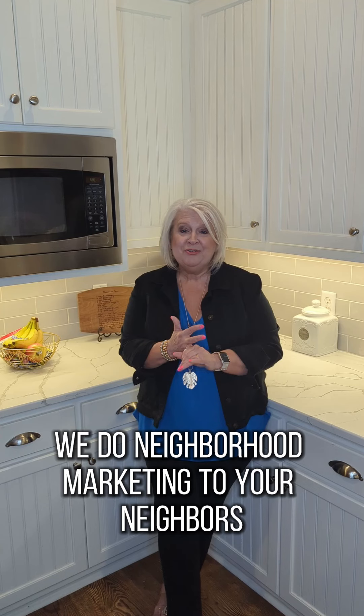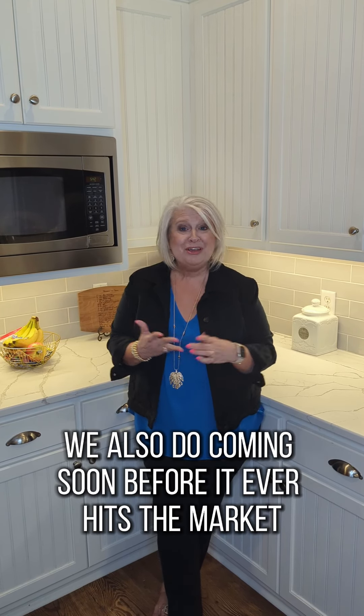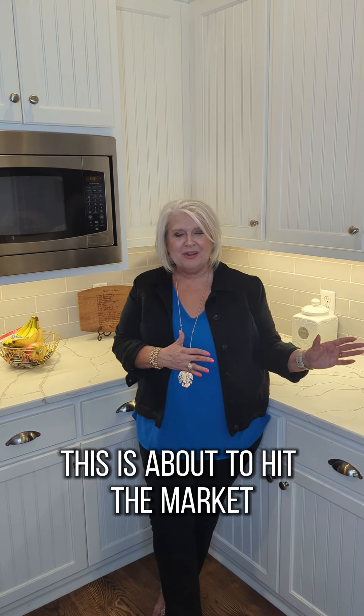We do open houses, we do neighborhood marketing to your neighbors so that they know what's going on. We also do a coming soon campaign before it ever hits the market so that people know this is about to hit the market.